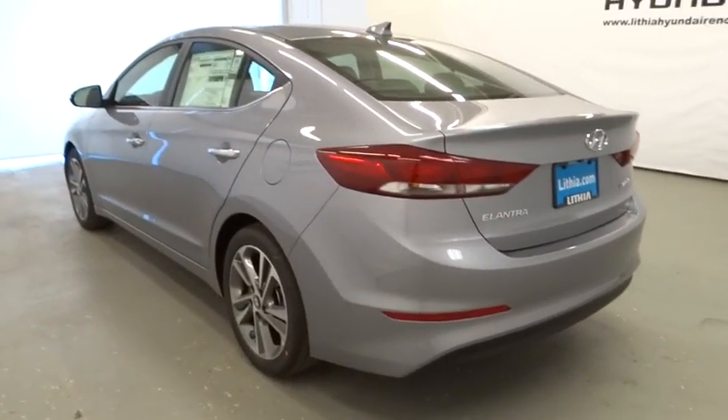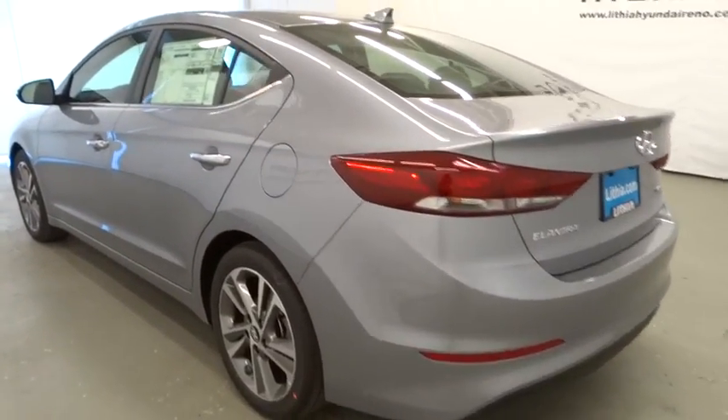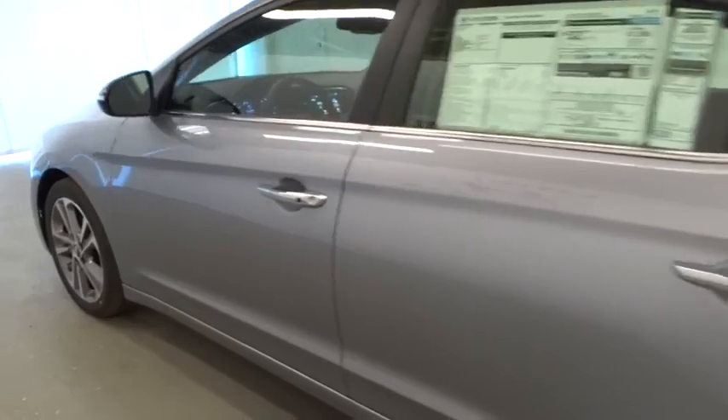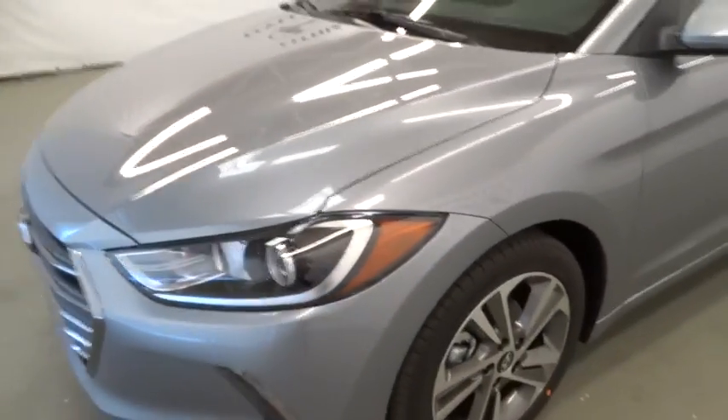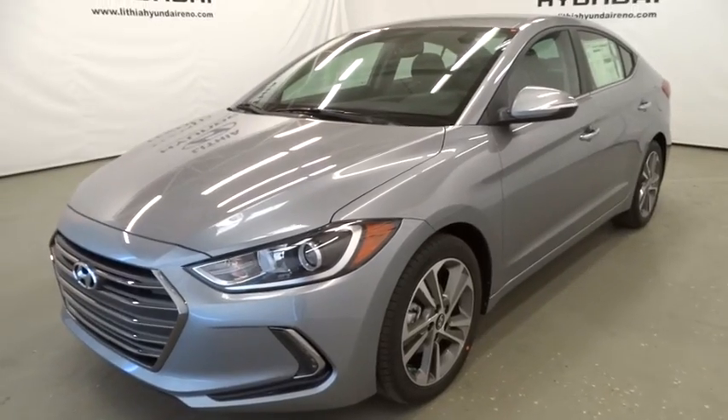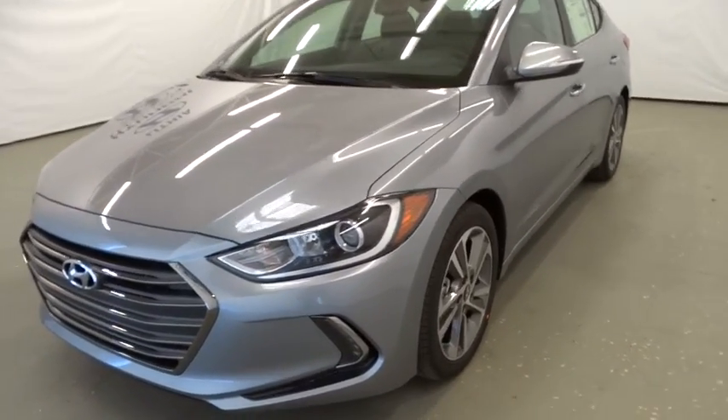Keyless start, ABS four-wheel, aluminum wheel, rear defrost, front wheel drive, AM-FM stereo radio, auto-off headlights, MP3 player, electronic stability control, passenger airbag, child safety locks.